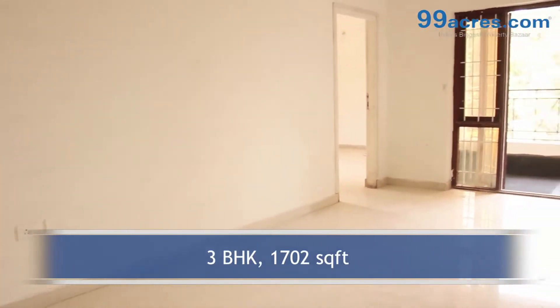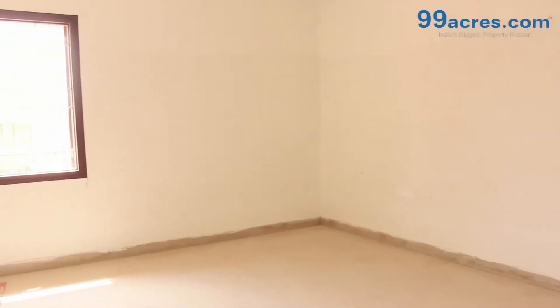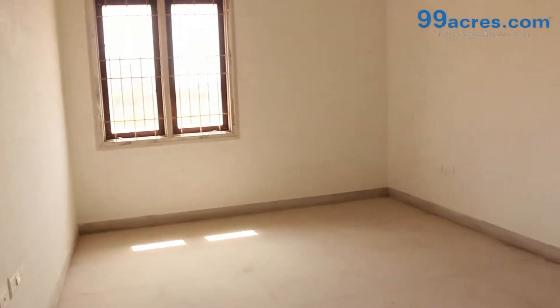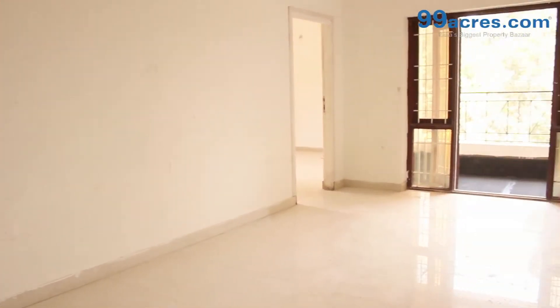This is a 3BHK flat with a built-up area of 1,702 sq ft. The apartment floor has vitrified tiles in the living areas and ceramic anti-skid tiles in the bathrooms and balconies. The walls are painted with distemper.